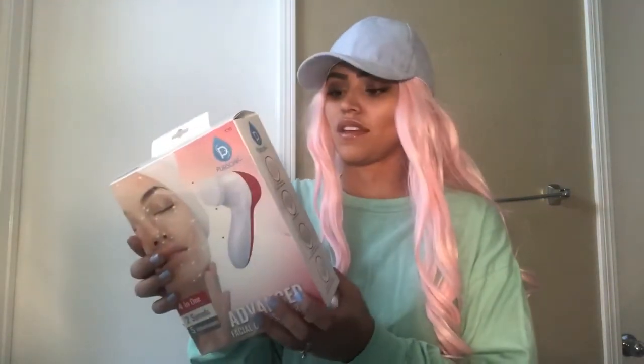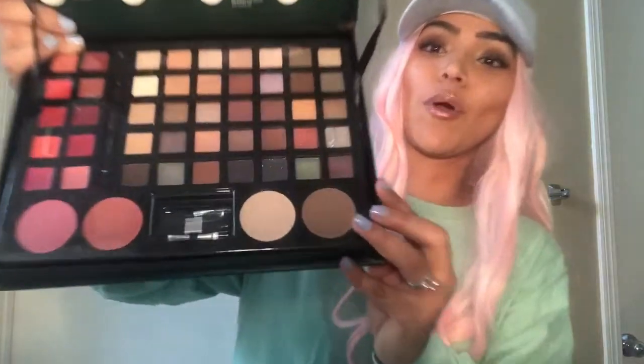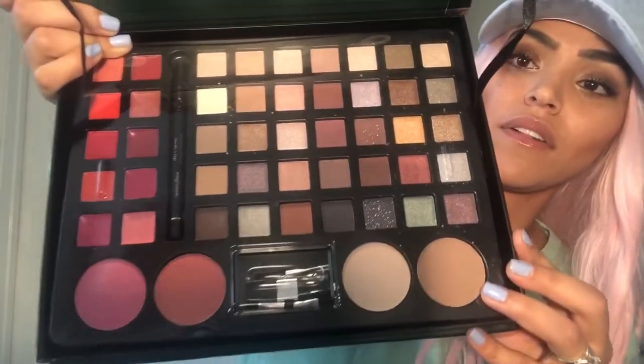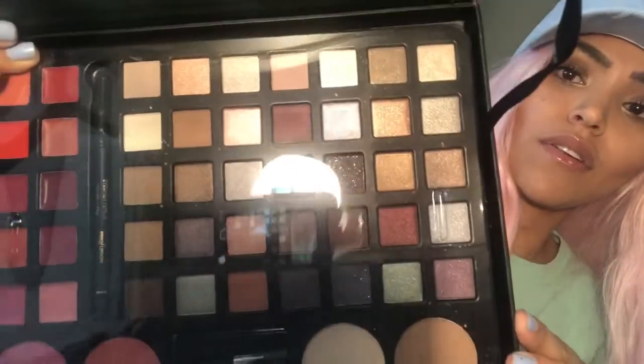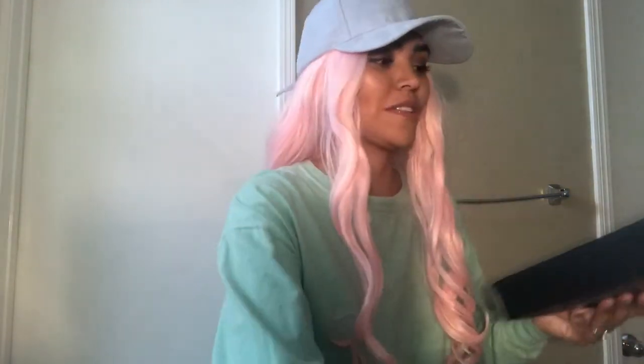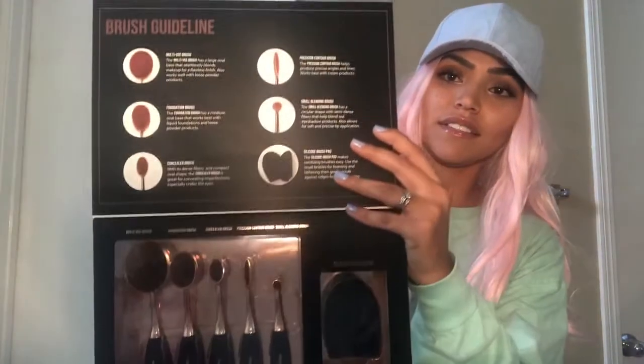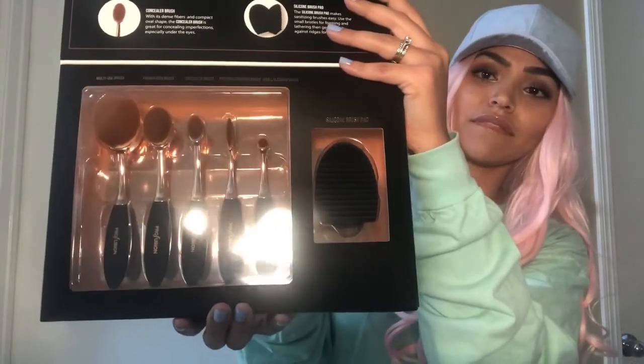I also got a face wash device. I've been needing one of these — I've been wanting one so I'm so happy that I got one. I'm definitely looking forward to using that. And oh my gosh I even got makeup — I've never gotten makeup for Christmas. I got this makeup set and the colors are so beautiful. This camera does not do these colors justice but they are gorgeous — I can't wait to try them out. I also got these brushes — super excited to try these.